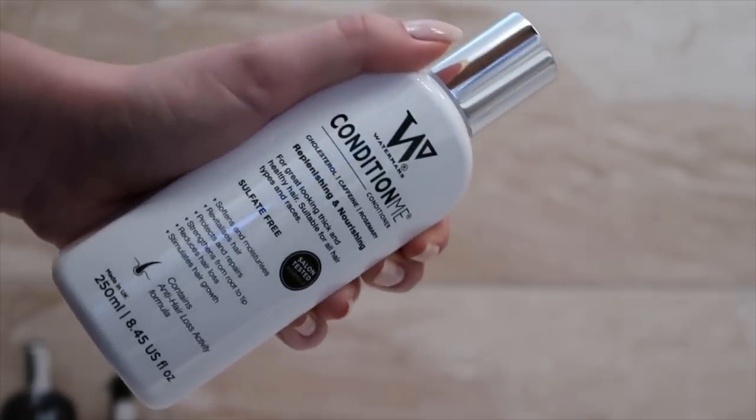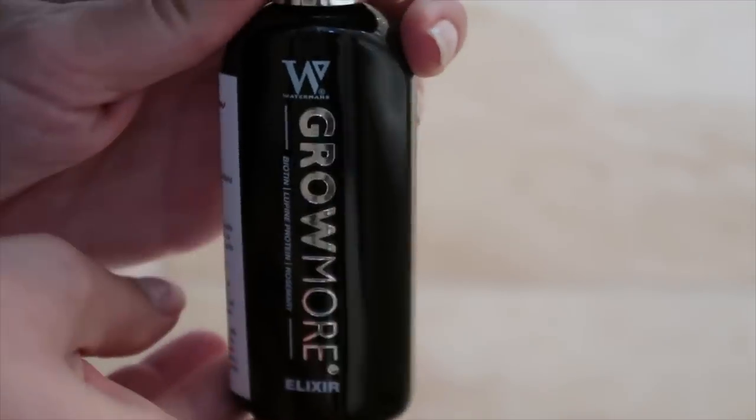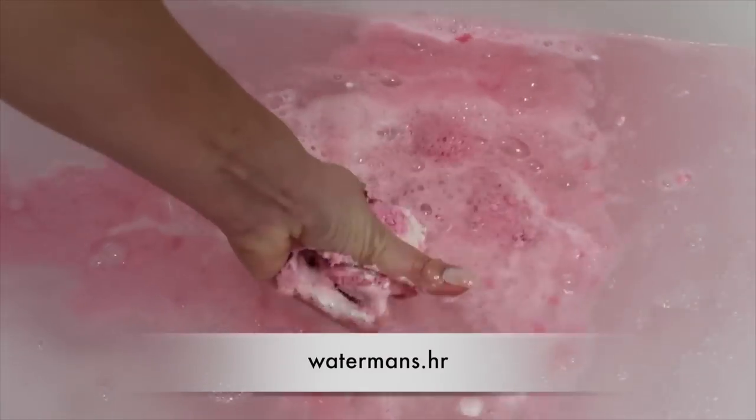Taj paket se sastoji od tri proizvoda: šampon, balzam i tonik. Ove Watermans proizvode sam naručila sa njihove stranice watermens.hr i doslovno je došlo u roku 2 dana.